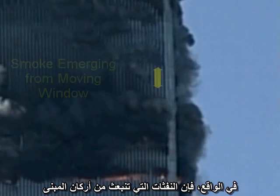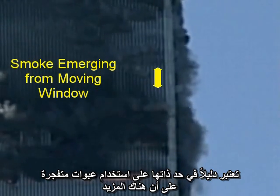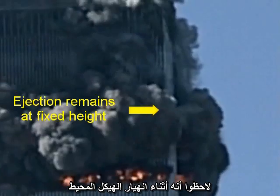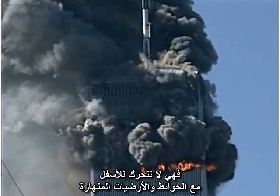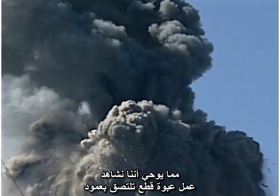If anyone wanted to demolish the towers, the corner columns would be natural targets. The fact that a jet-like puff emerges from the corner of the building is evidence in itself of an explosive charge. Notice that as the surrounding structure descends, this little jet, as it plays itself out, remains fixed relative to the original structure of the building. It does not move down with the falling walls and floors. This suggests that we could be seeing the work of a cutter charge strapped to a column.